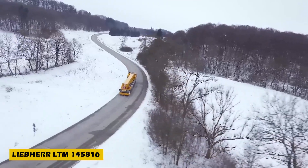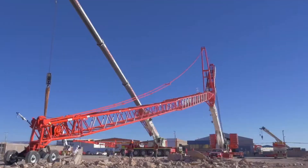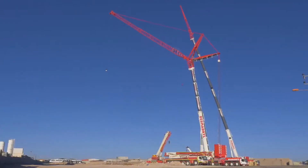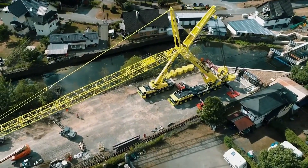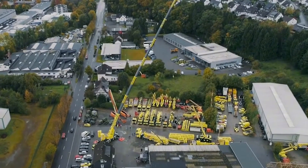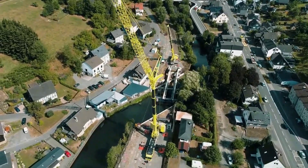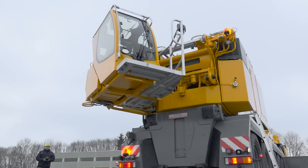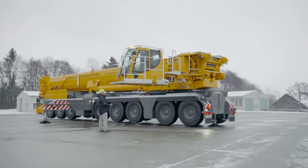Next up is the powerful Liebherr LTM 1450-8.1, featuring an 85-meter telescopic boom with a versatile folding jib in addition to the fixed jib. This crane easily reaches greater heights, making tough lifts simple and efficient. Controlled by advanced telematics technology, it ensures worldwide mobility and cost-effective operation. Setting up on-site is quick and hassle-free, thanks to its smart design.